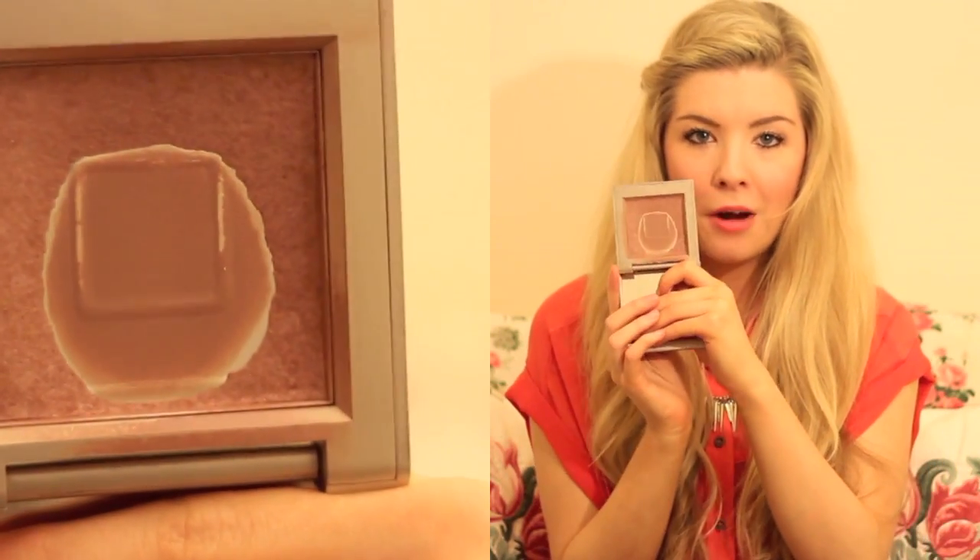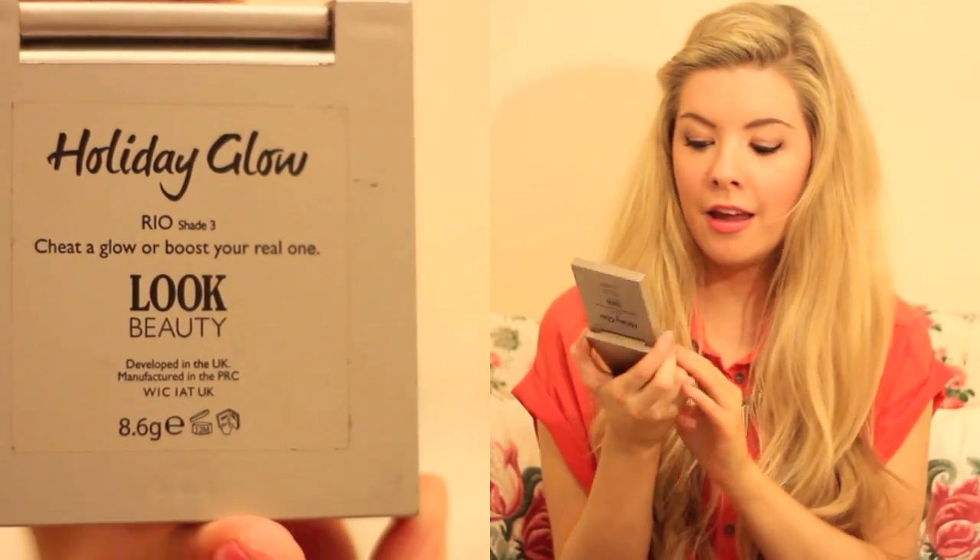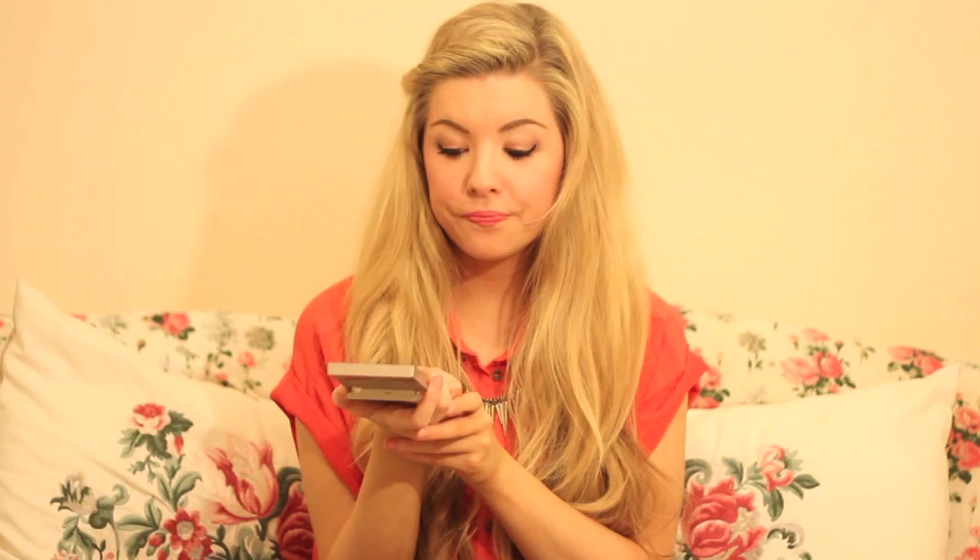So after I've applied my concealer I then tend to go on to a bronzer, and I have two to show you. The first one is the one I have been loving for ages — you can probably tell because it looks like it's pretty much all gone. It's Look Beauty's Holiday Glow in Rio which is shade 3. It's quite a scary colour — very dark brown — but when you apply it, it's not as brown as it may appear on first glance. It's really nice and doesn't make you look orangey, it just gives you a nice bronzed glow. And in the pan it is slightly shimmery, but it doesn't look shimmery or glittery on the skin, which I really hate in a bronzer.